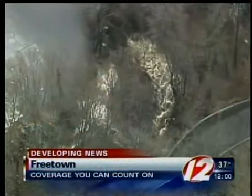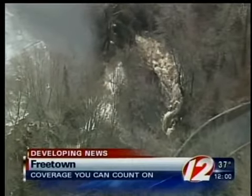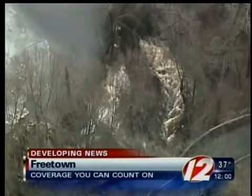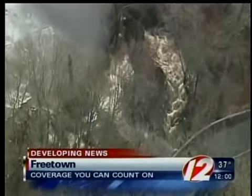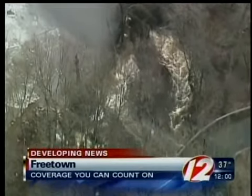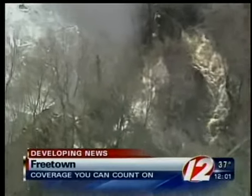We're following the situation at the Forge Pond Dam. Just a short time ago, officials in Freetown released new information. We're told the water may be at its highest levels right now. What you're looking at right now is an aerial view of the rushing water, and you can see there it looks pretty scary. It's all been brought on by this week's heavy rain.